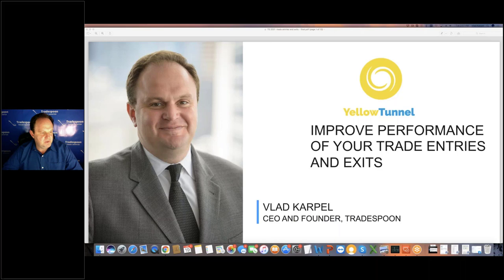How many of you are familiar with TradeSpoon or Yellow Tunnel? I'm the founder of both companies. I'm going to combine both topics from the previous speakers — I'm going to talk about trading psychology and building the trading plan. I think trading psychology is a big part of the trading plan, but also technical analysis. Some of the tools we've developed at Yellow Tunnel and TradeSpoon in terms of models and neural networks can help you predict optimal entry and exit points for the market.